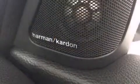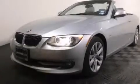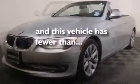Also included are a passenger side airbag, a service level indicator, air conditioning with automatic climate control, front and rear reading lights, and this vehicle has fewer than 54,000 miles on the odometer.